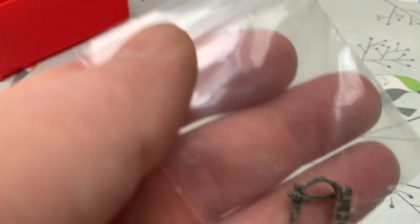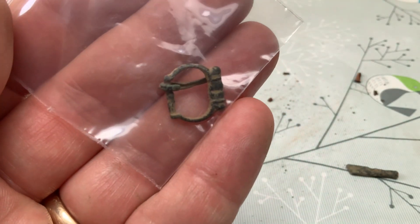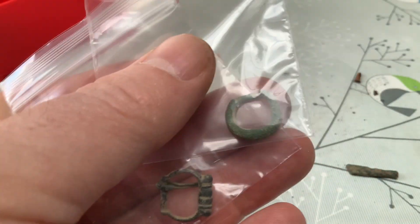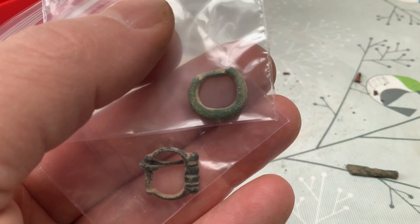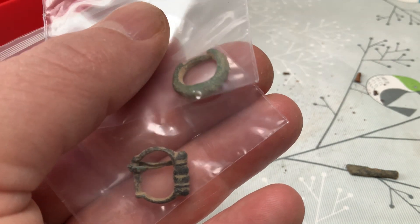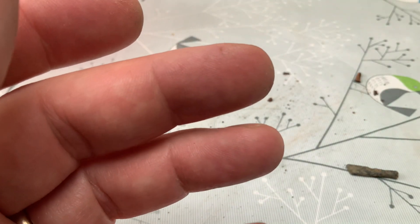And earlier still buckles — little diddy ones. These two actually both came in found in December, I think. Diddy little buckles, so they go to the FLO; she's asked to see those.